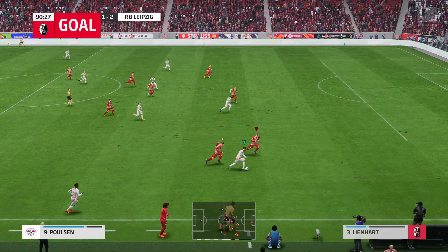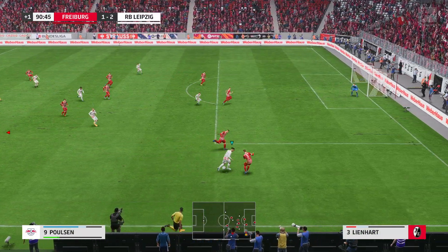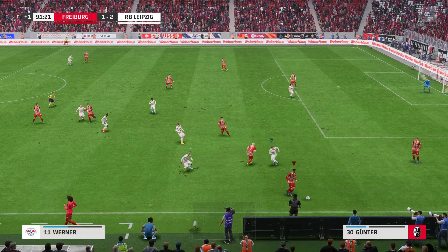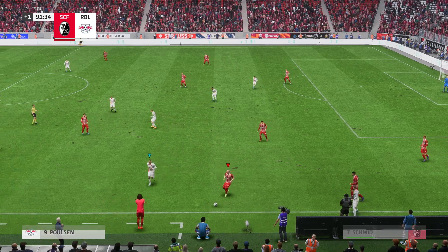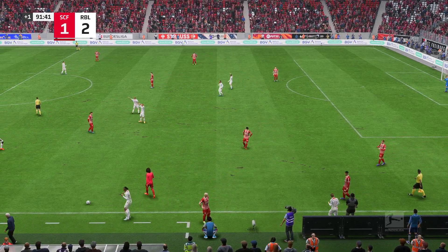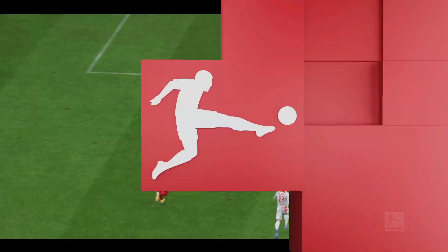One minute of stoppage time — that's what the officials have said. And that will be all for this game as the referee blows the whistle. Leipzig have picked up maximum points from this game.